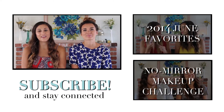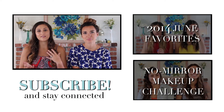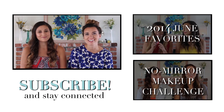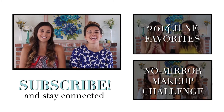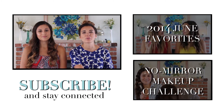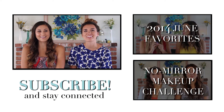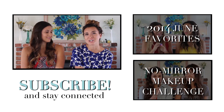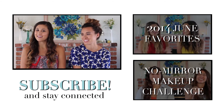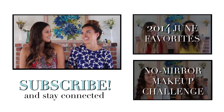So that wraps up our June favorites. We hope you enjoyed them and if you try any of the products or have your own favorites to share, just leave a comment below. We will list and link all of the products we talked about in the description bar below so you can check them out for yourself. We'll leave last June's favorites down there too so you can see what we were loving this time last year. Since we're on a roll of video making now, you might just expect a new video up soon. Okay you guys, see you next time! Bye! Have a good July!